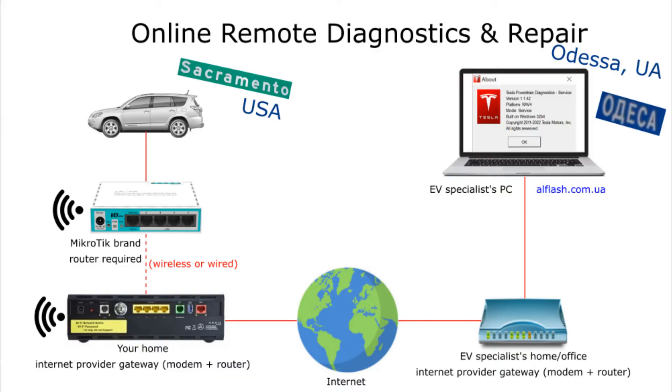Instead of going to the dealer, we are going to try online remote diagnostics. This is how the RAV4 will be connected to an EV specialist anywhere in the world: the car is connected to a cheap MicroTik router using a simple cable. The MicroTik is connected to your home gateway from your internet provider, and communications flow through the internet to the gateway of the EV specialist and their PC, so the car can talk to the Tesla powertrain diagnostics software.